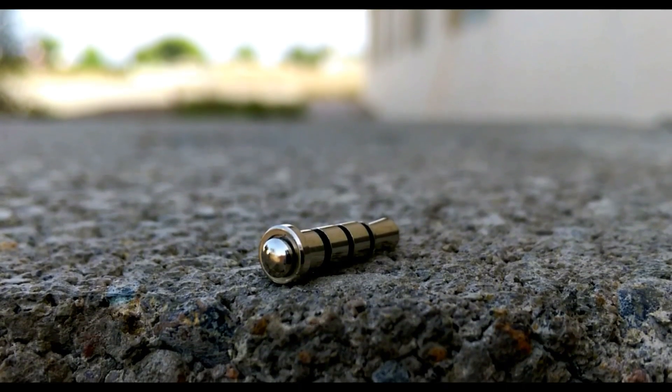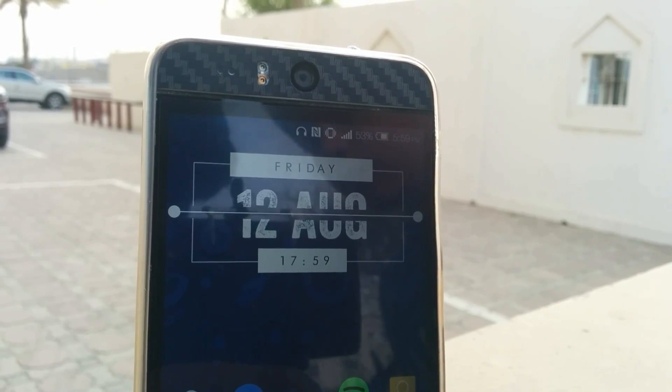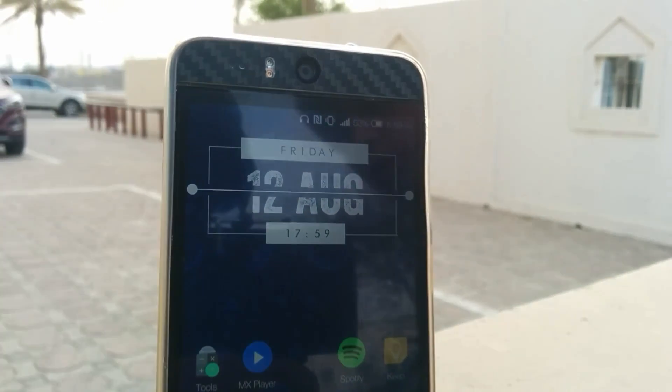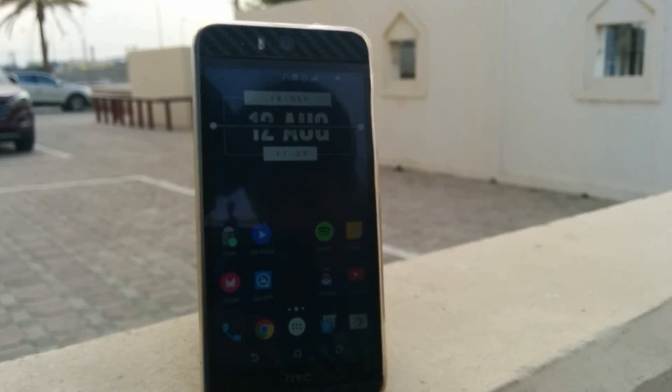Next up we have the Pressi, which is a smart programmable button that plugs into your headphone jack and lets you add an extra layer of functionality. I did a full review on this, so you can check that out in the description below.